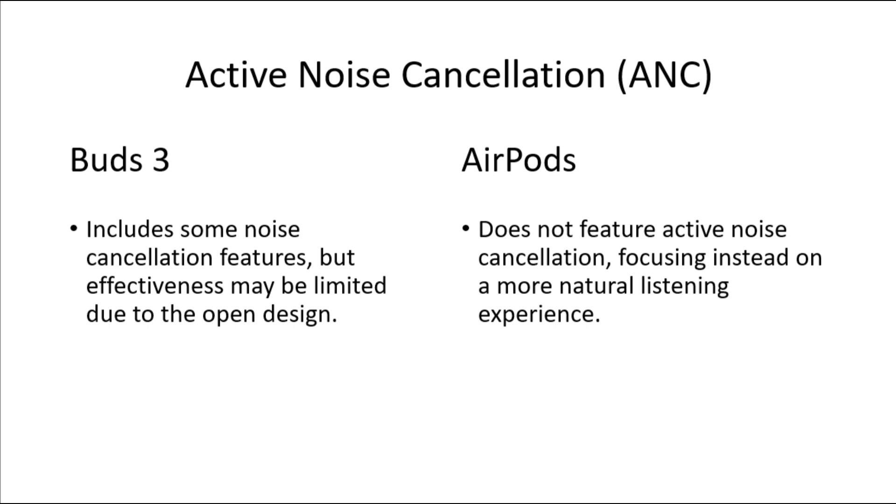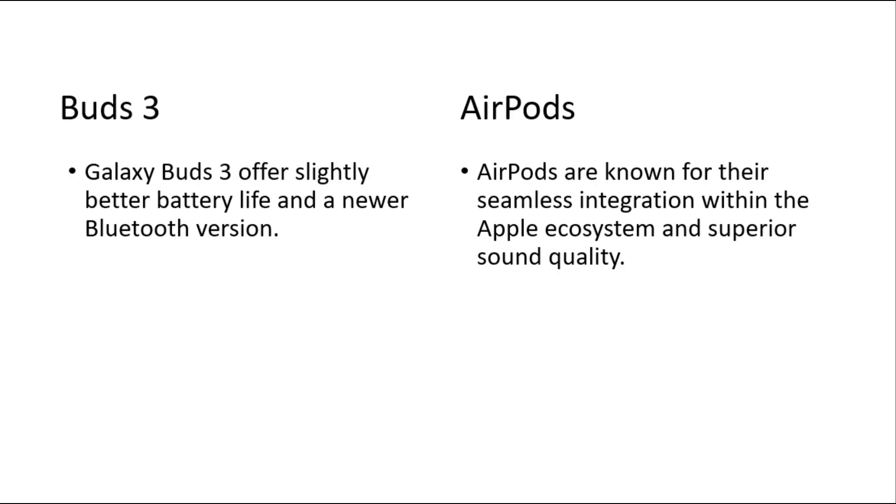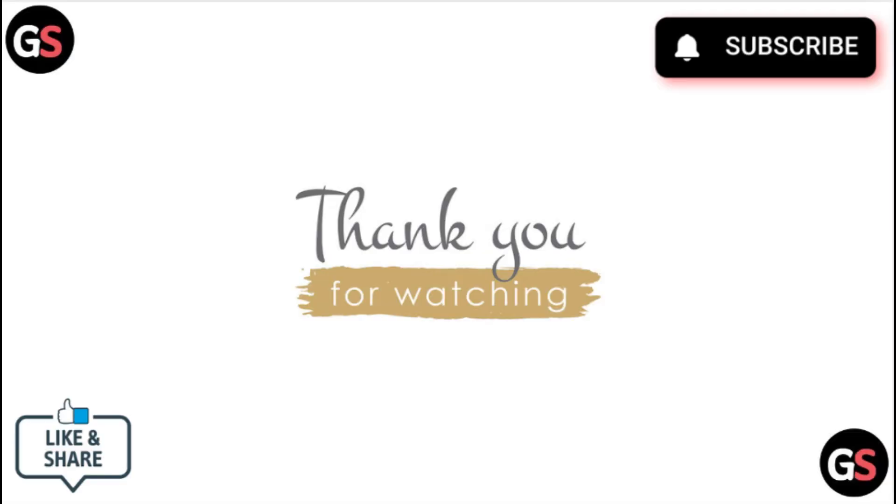The choice between Samsung Galaxy Buds 3 and Apple AirPods largely depends on user preference and ecosystem compatibility. Galaxy Buds 3 offers slightly better battery life and a newer Bluetooth version, whereas AirPods are known for seamless integration with the Apple ecosystem and superior sound quality. Thank you for watching — like this video and subscribe to our channel.